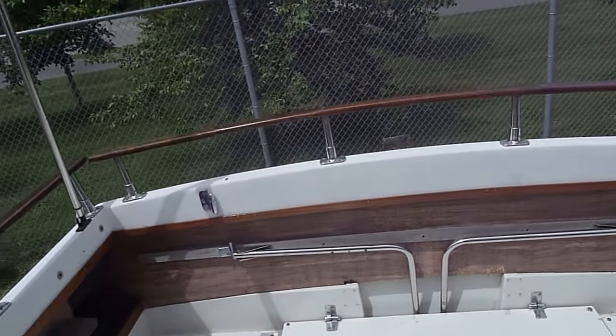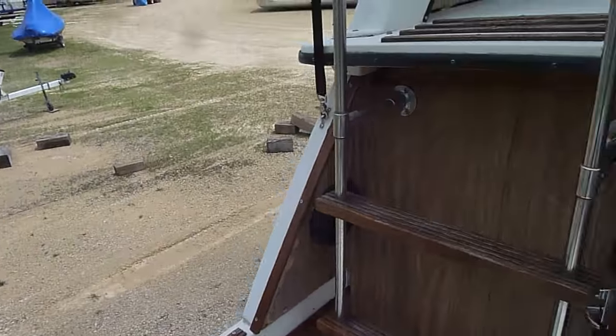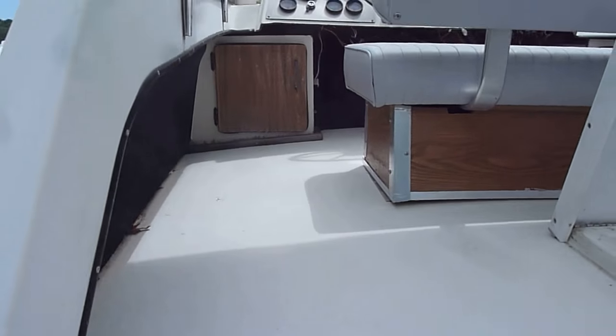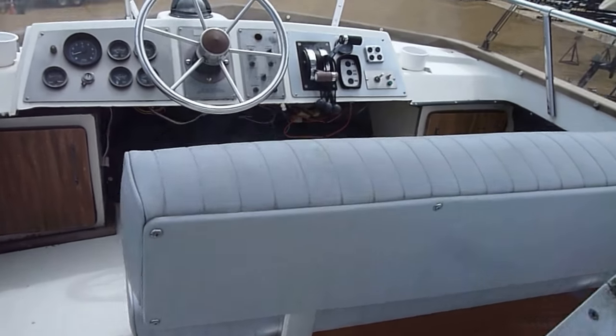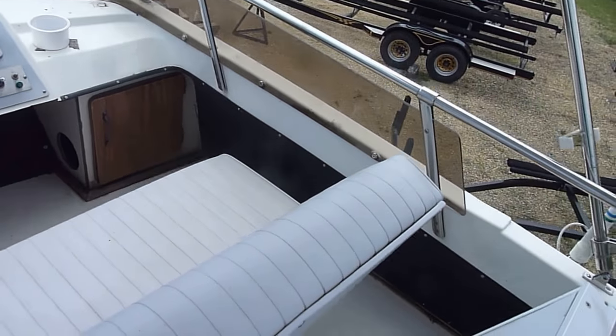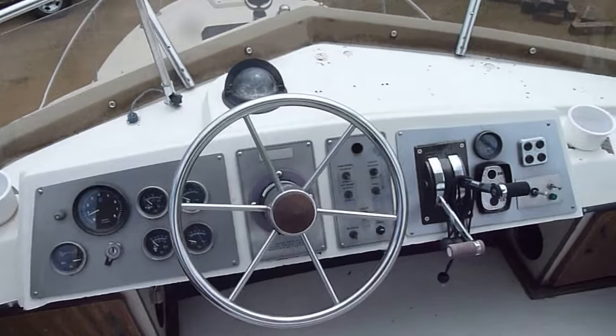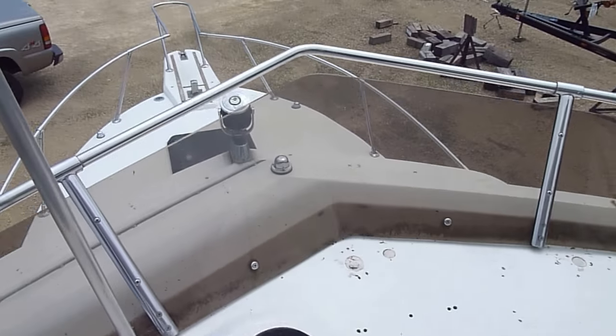Go up top and I'll show you the bridge real quick. There are nice steps going up to the bridge. Up top you've got a large bench seat, again all in nice shape, your controls, and windshield.